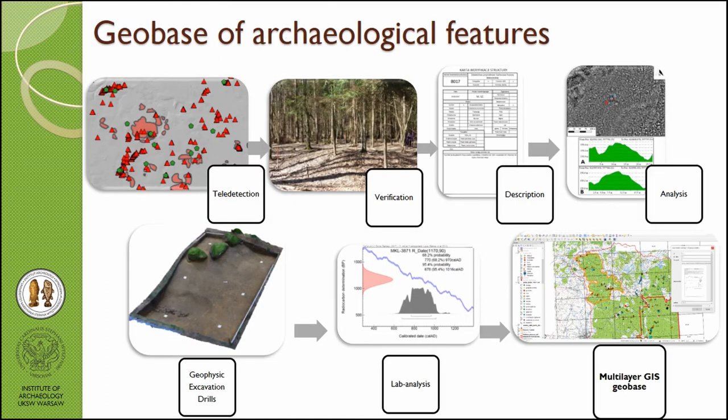All of this — detection, verification, description, analysis, geophysics, drills, excavation, and lab analysis — leads us to build a big database that we connect in GIS software.